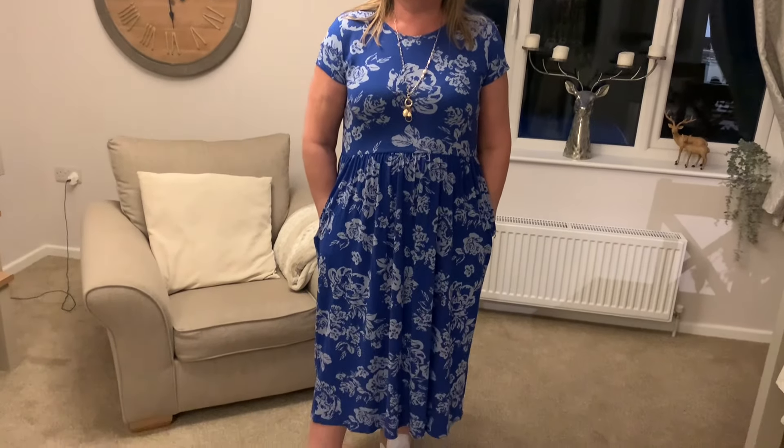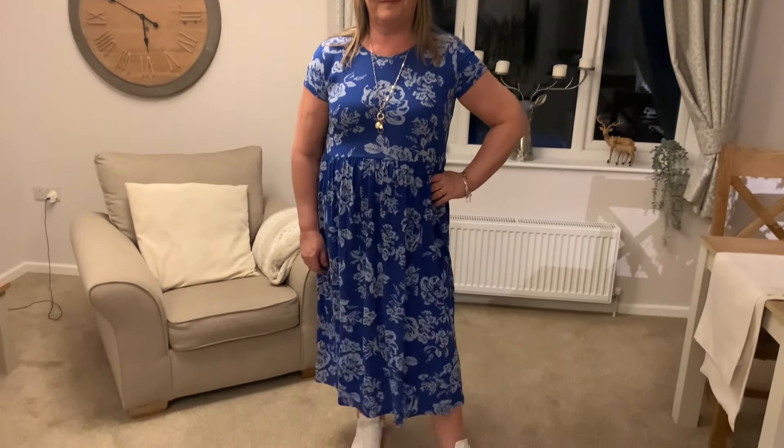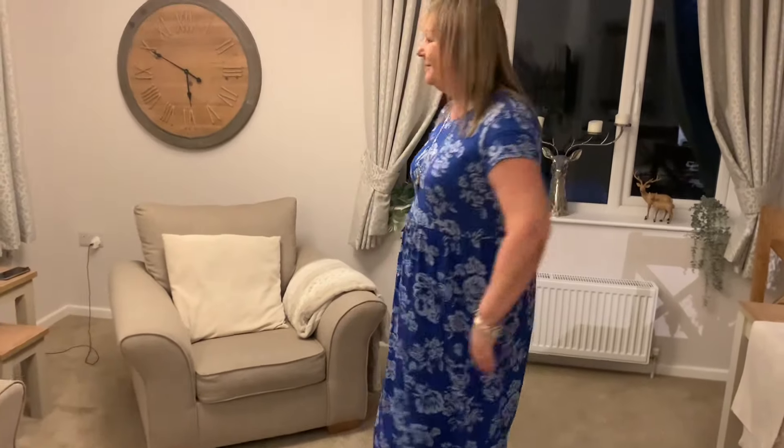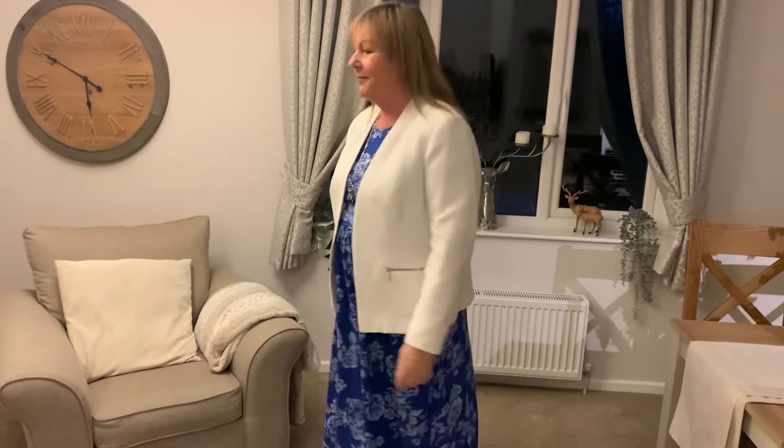The next outfit is the dress I have on. This is from Roman — I think it's about £34; I'll link it in the description box below. It's a lovely comfy dress, just pull-on. I love the blue colour and I love the pockets. It's so versatile — I can wear this anywhere: to work, out for a walk around town, anywhere. It's super comfy with nice stretchy fabric and lovely pockets. I'm going to put the jacket on now just to show you how a jacket can, if it's chilly, keep you warm and change up an outfit and give it a different look. So that's the dress with the jacket.